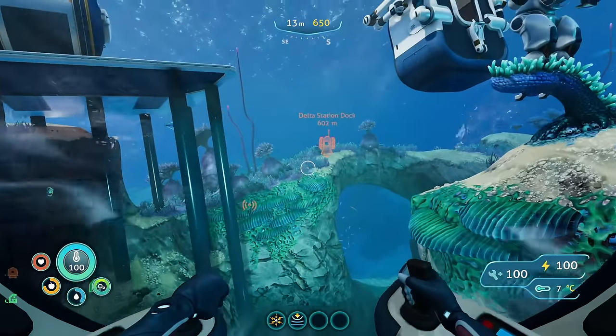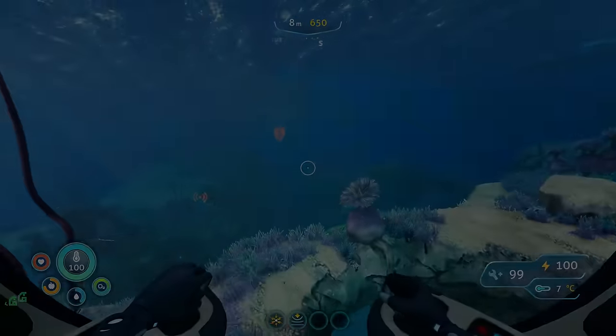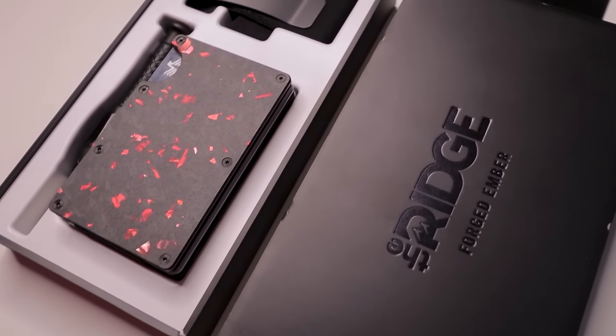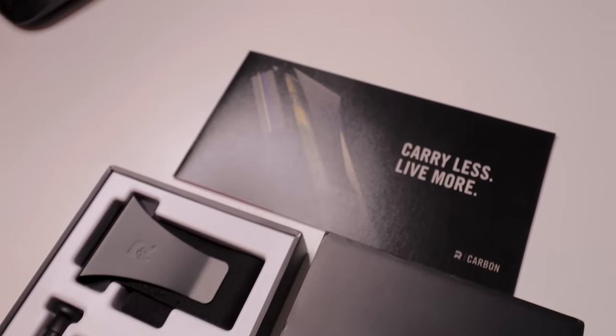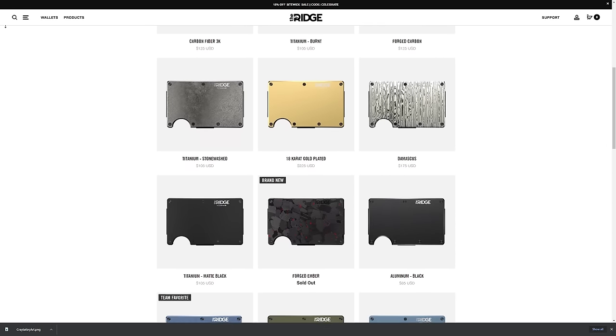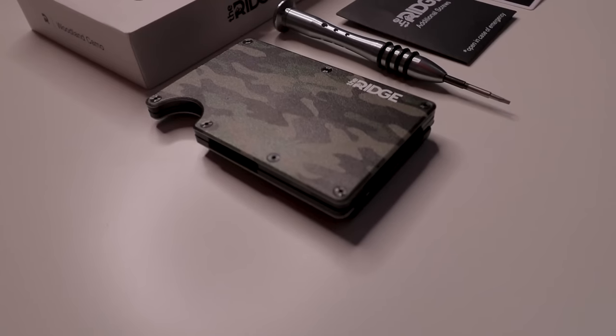But before we get into that, we gotta give a huge shout out to the sponsor of this video: Ridge Wallet. Ridge Wallet has redefined the wallet with its ultra compact frame and small form factor that helps keep your wallet bulge down, while also providing RFID blocking plates that protect you from digital pickpocketers. There's over 30 different colors and styles to choose from, including burnt titanium, camo, and my personal favorite, the forged ember — it's black and red, it's amazing. Head over to ridge.com/z1gaming to see how Ridge can help you, and use code z1gaming at checkout for 10% off and free worldwide shipping.